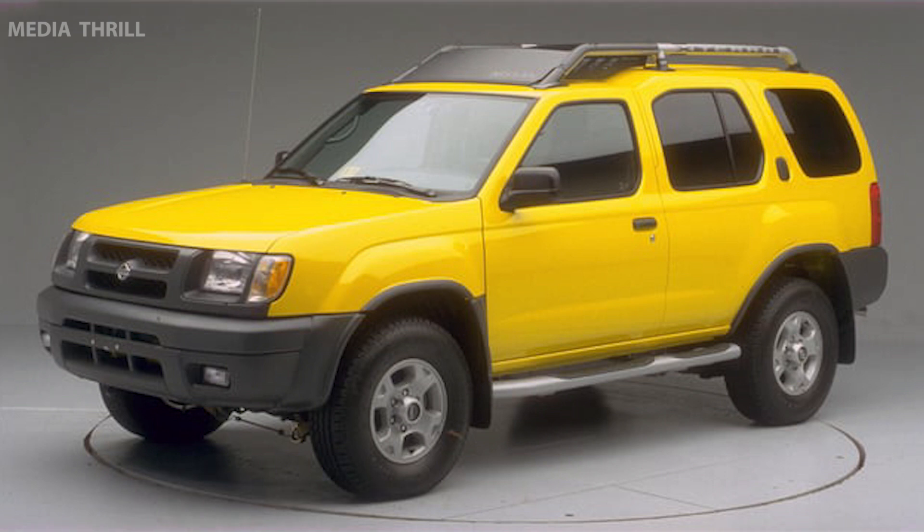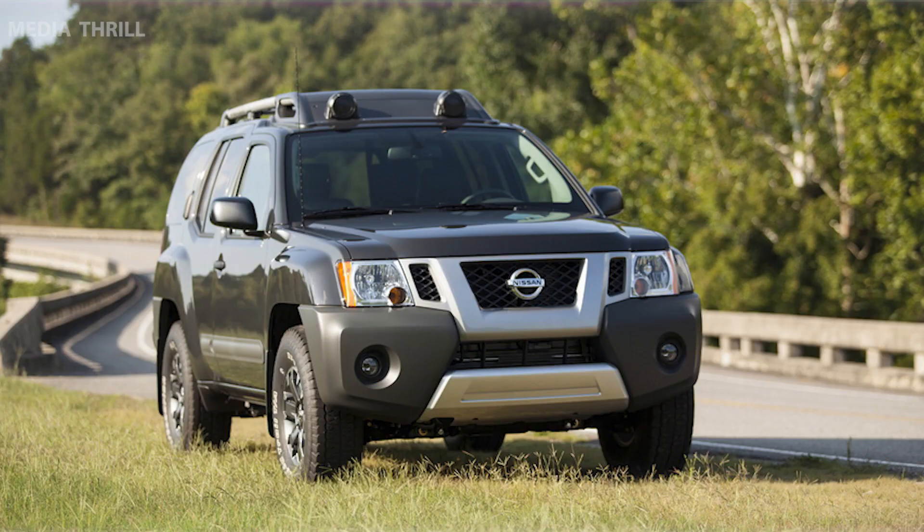Discontinuation: Nissan decided to discontinue the Xterra after the 2015 model year due to changing market demands and stricter emissions regulations.